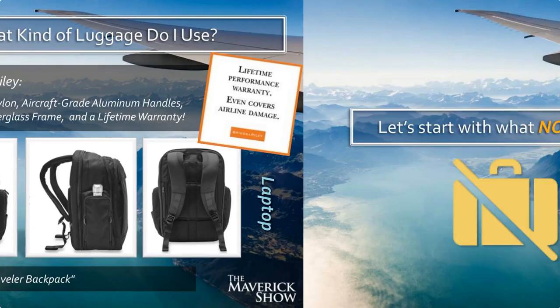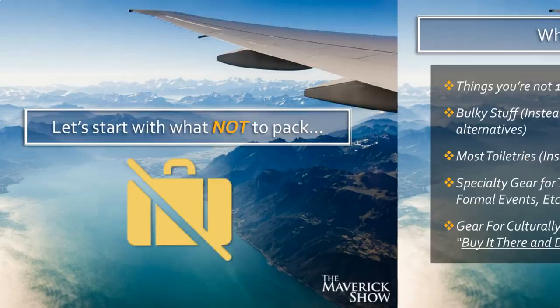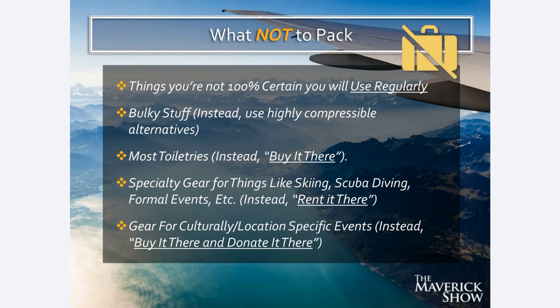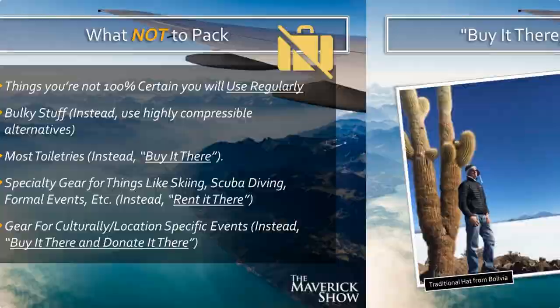When we talk about packing, we first need to start with what NOT to pack. Do not bring things that you are not 100% certain you will use regularly. Do not bring bulky stuff — instead use highly compressible alternatives. You do not need to bring most toiletries unless it's a really specific, highly specialized item — most toiletries you'll be able to buy wherever you go. Specialty gear for things like skiing, scuba diving, and formal events — you can usually rent that wherever you're going. And gear for culturally or location-specific events you can buy there, and then when you're done using it, you can donate it there.